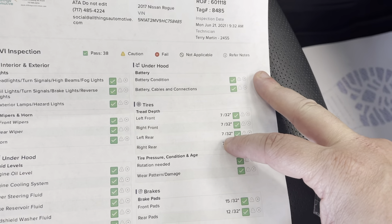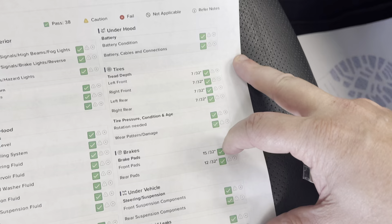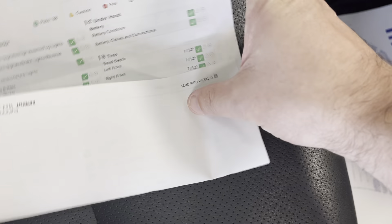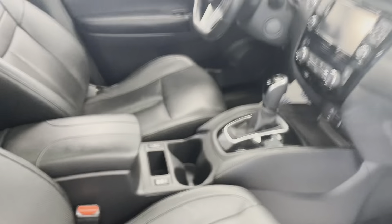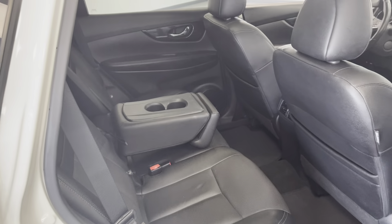You can see 7/32nds on all the tires — newer is typically 10 to 12, so half tread or better. We put brand new brake pads on the front and the rear, and that is something we'll always do. We will not skimp on mechanical reconditioning. You won't have to put any money into routine maintenance items like brakes or tires on vehicles you purchase from us.